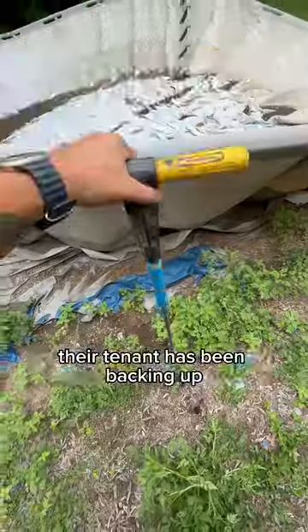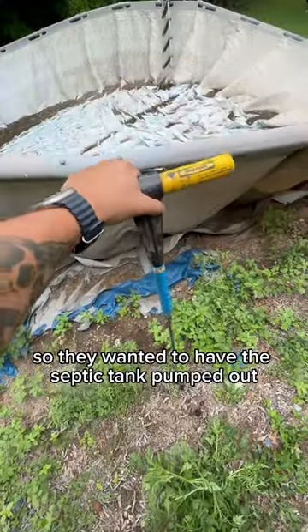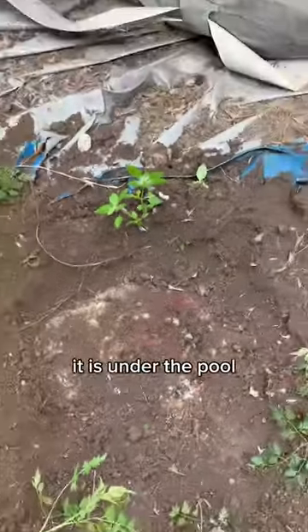A customer gave us a call — their tenant has been backing up, so they wanted to have the septic tank pumped out. It looks like it's under the pool. I was right, it is under the pool.